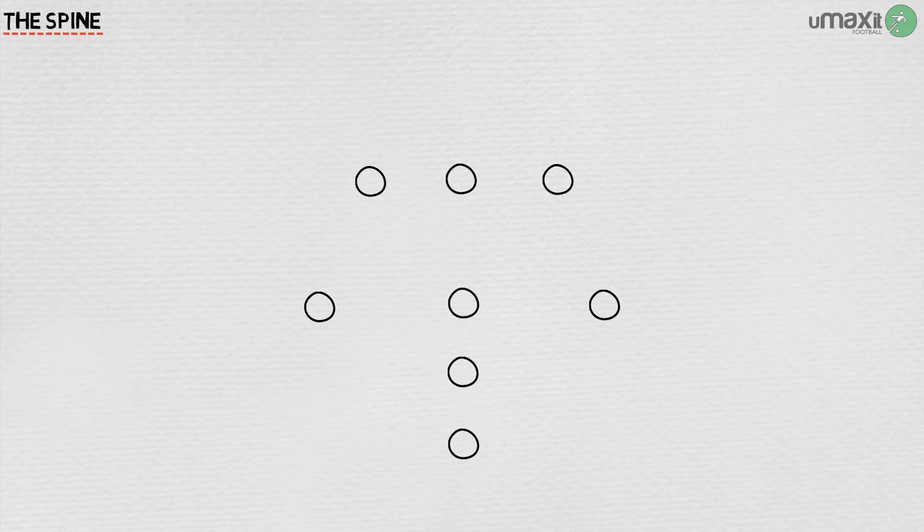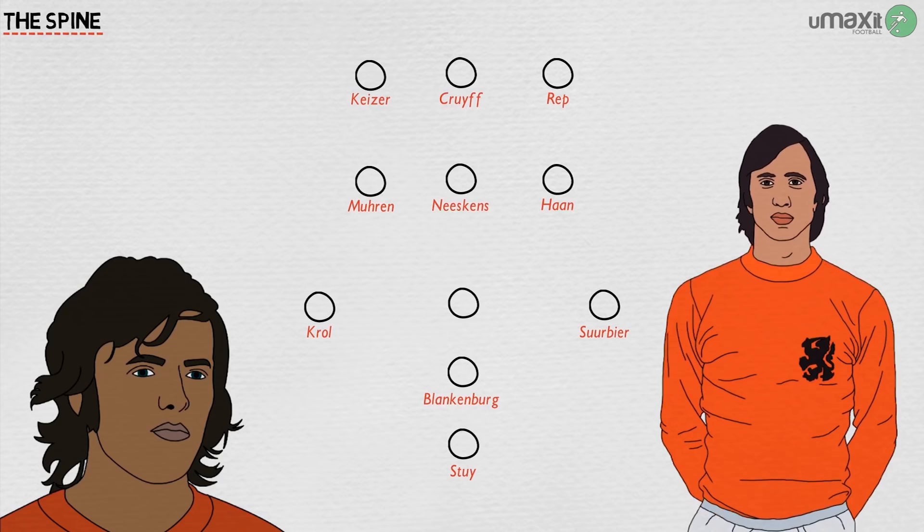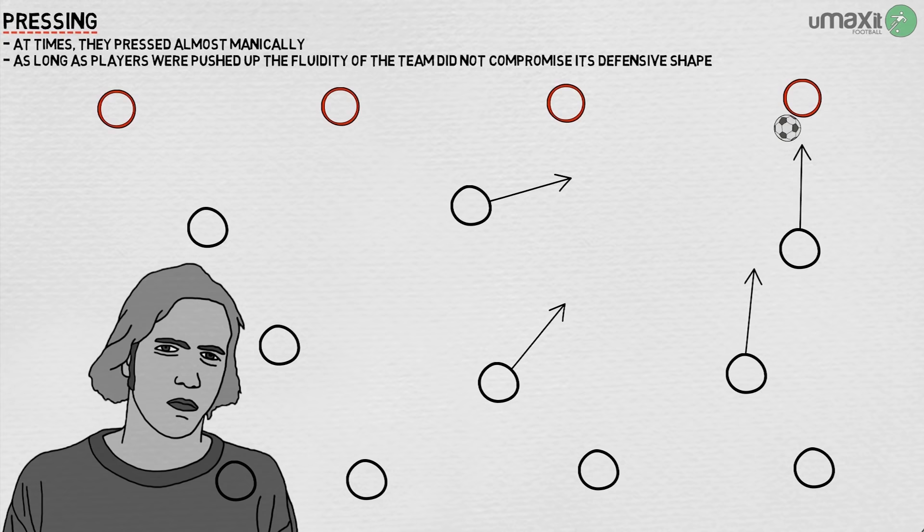The team's spine in the most successful period of the early 1970s was Blankenburg, Neeskens, and Cruyff, with Heinz Stuy in goal. The wide players — Wim Suurbier, Arie Haan, and Johnny Rep on the right, and Ruud Krol, Gerrie Mühren, and Piet Keizer on the left — all swapped with each other, knowing that this spine would hold and cover, but Cruyff also dropped off and moved wide at will. Pressing meant that, as long as players were pushed up and everyone could defend as well as attack, the fluidity of the team did not compromise its defensive shape.